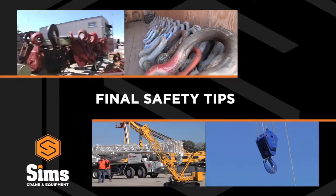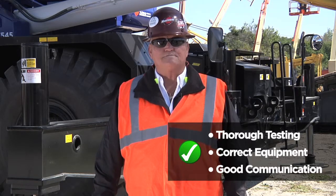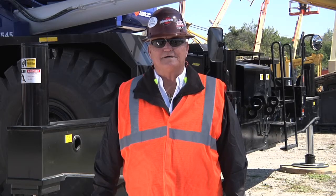The lift director will address any poor soil conditions and ensure the area is properly prepared. Remember, thorough testing, the correct equipment, and good communication between crew members always makes for a safe lift. Thanks for watching and look forward to our next Sims Crane Minute coming soon.